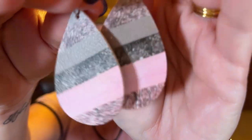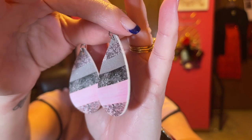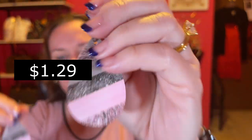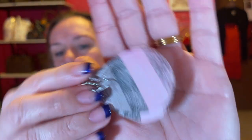We have one more pair of earrings. These are like little fake leather pieces. They'll look cute — a little casual earring. There's those.